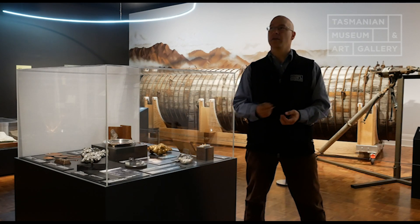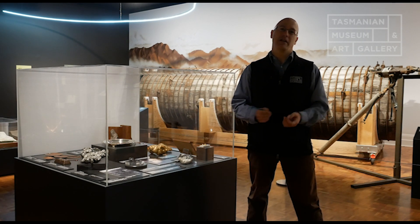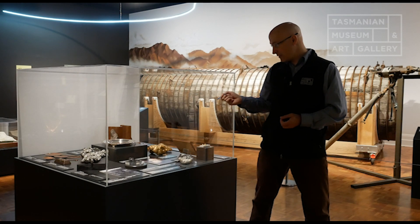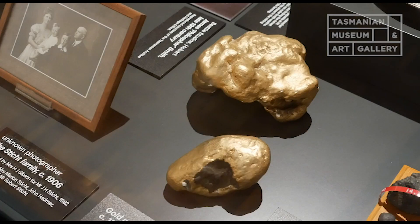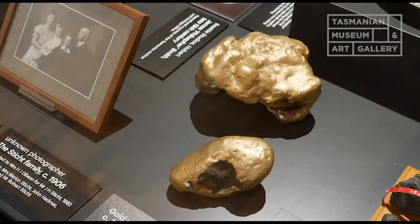Nowadays, iridium is used a little bit in the space industry, and osmium has some medical applications, but there's very little demand for it compared to what there used to be. And we can see here, these are plaster casts — replicas of the two largest gold nuggets ever discovered in Tasmania, which were found in 1883.